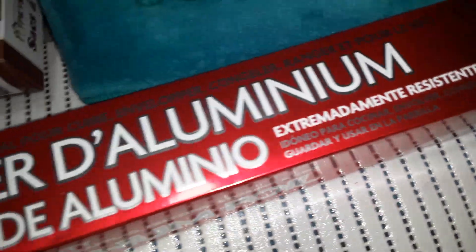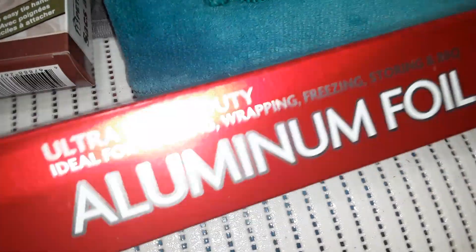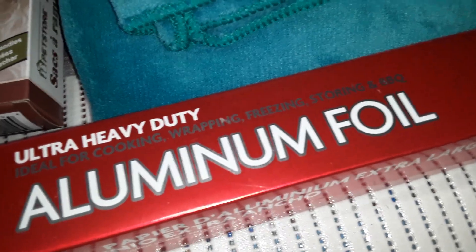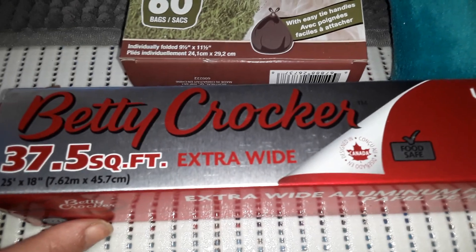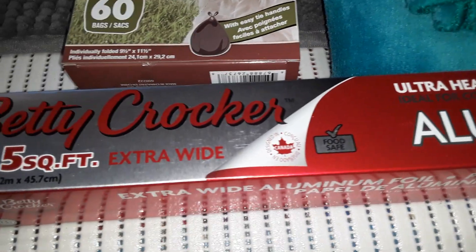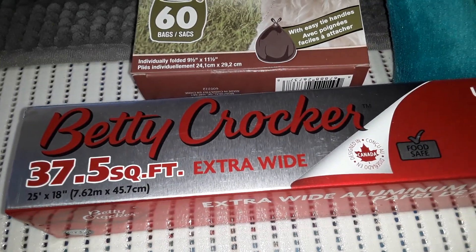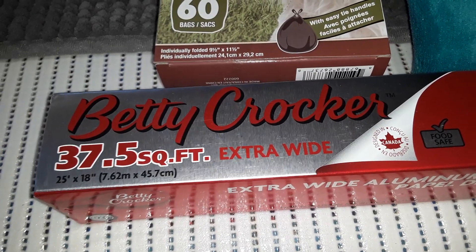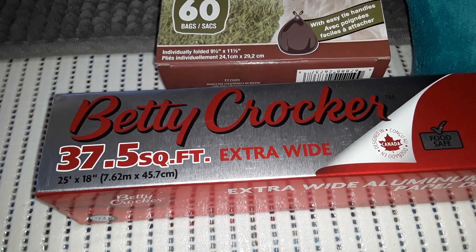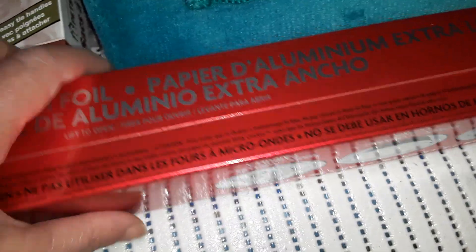And then I need aluminum foil. Not that I ever bake or cook or anything, but I like this for different activities we do and just to wrap up stuff. This is the Betty Crocker aluminum foil extra wide — 37.5 square feet, or 25 by 18 inches. So a large one, and it was $2.50.